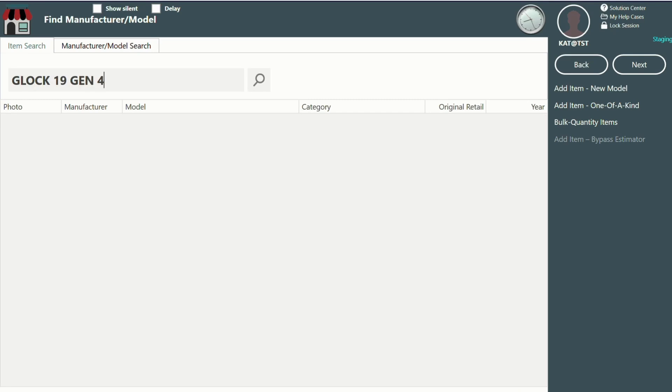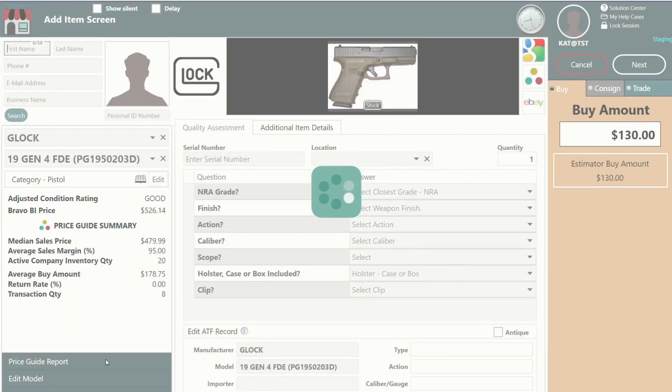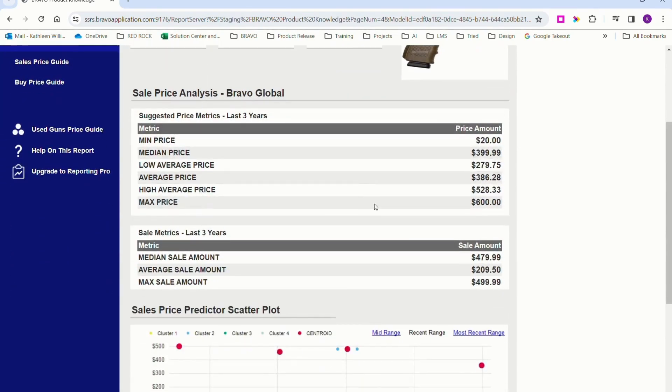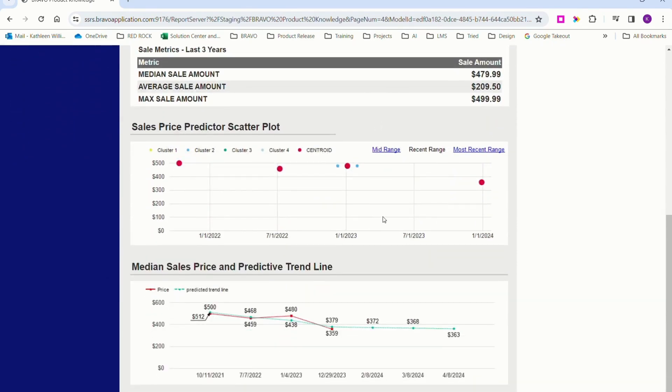Next up, let's check out a Glock 19 Gen 4. Again, current shows us price suggestions and real-time inventory. The historical chart highlights pricing averages for this model over the last few years, and predictive forecasts the expected price drop over the next six months. With this feature, it's like getting a sneak peek at tomorrow's prices today, helping me make spot-on decisions.